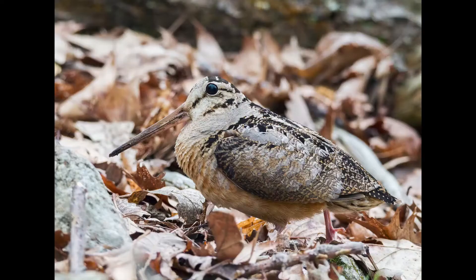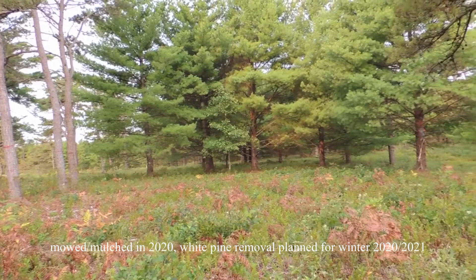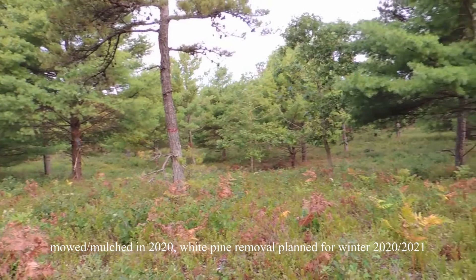Pine Barrens also provide important habitat for numerous game species such as American Woodcock, Ruffed Grouse, and Wild Turkey. The principal objectives of this project are to restore an open canopy pitch pine scrub oak community to benefit native songbirds, game birds, and state listed butterflies and moths, and to mitigate the wildfire hazard associated with the current heavy fuel load conditions.